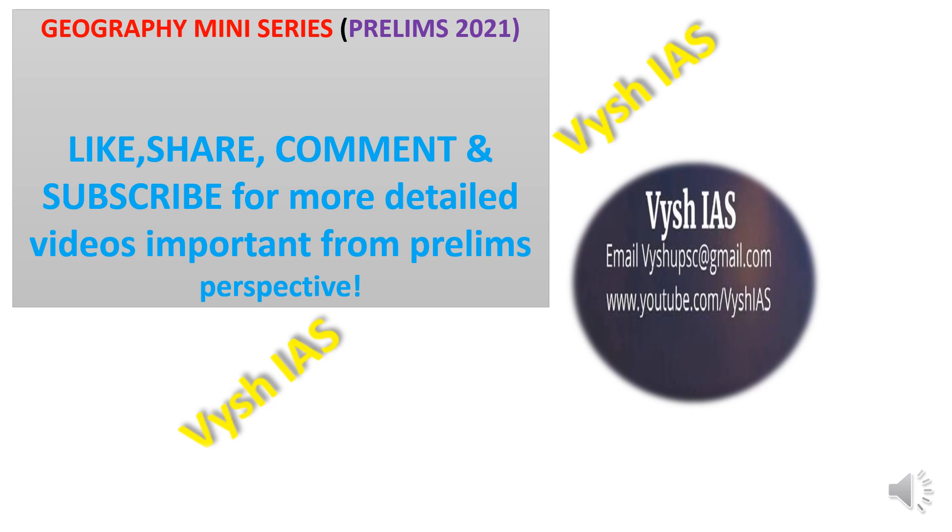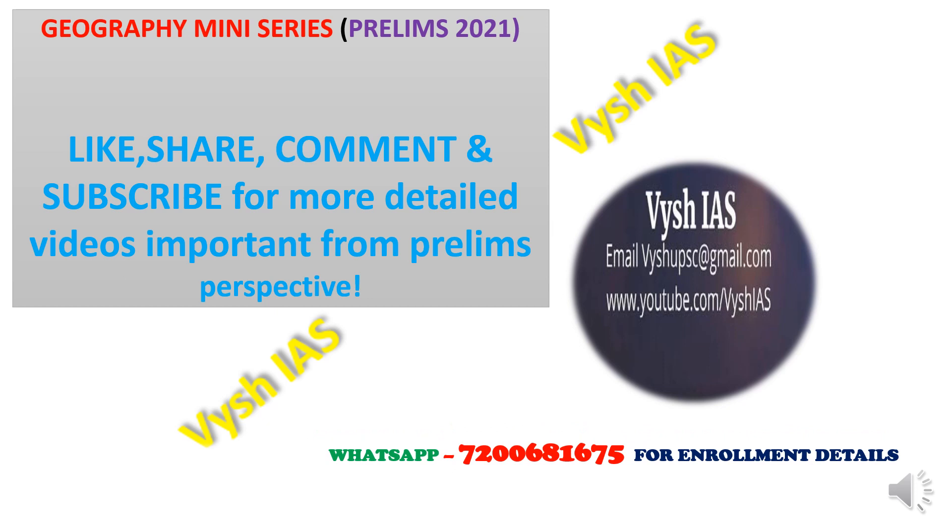Please like, share, comment, and subscribe to motivate us to make more videos for your prelims preparation. You can contact us on WhatsApp for UPSC test series enrollment details, email us, and visit our YouTube channel for more helpful videos. I'll be back soon with the next biosphere reserve — there are 18 in total and we'll try to finish the series within 10 days.